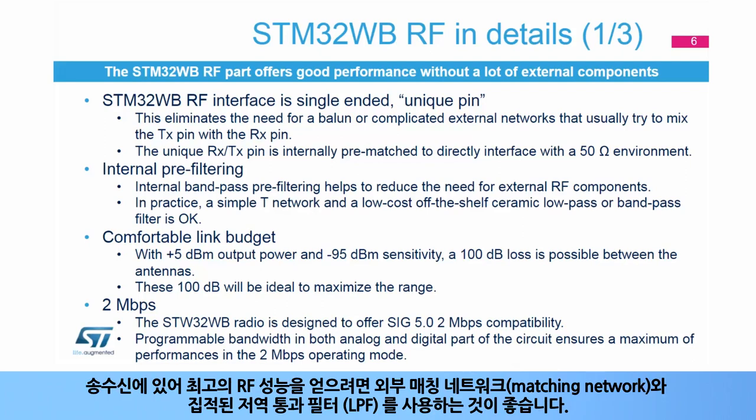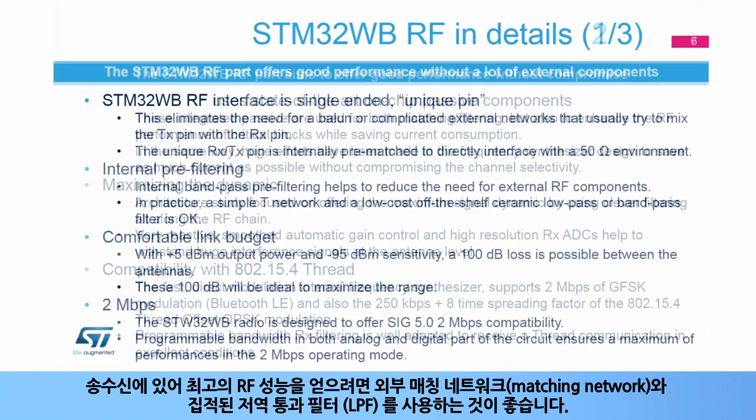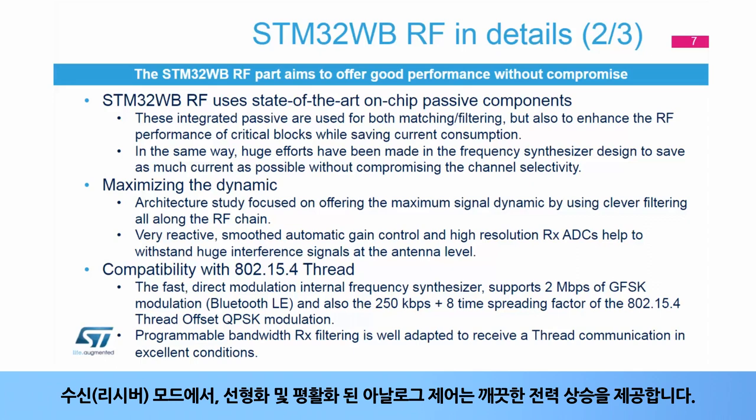To achieve the best RF performance for both transmission and reception, the use of an external matching network and an integrated low-pass filter, or LPF, is recommended. In receiver mode, a linearized, smoothed analog control offers a clean power ramp-up.